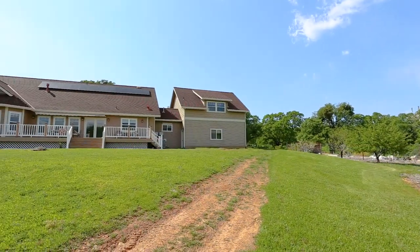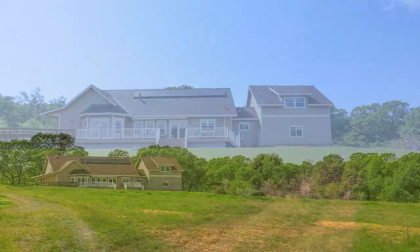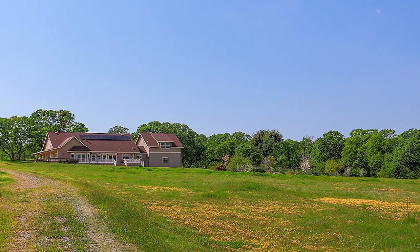Solar panels round out the economy-saving attributes of this home, with an average bill to PG&E of about $4.79 per month.